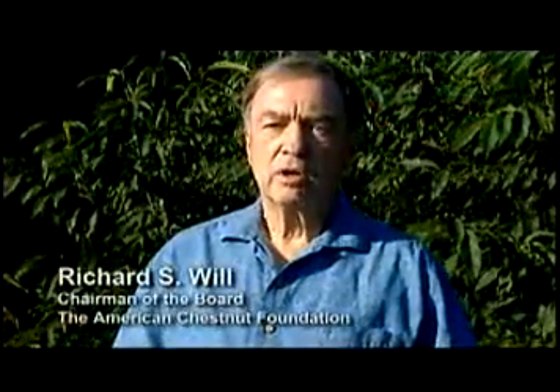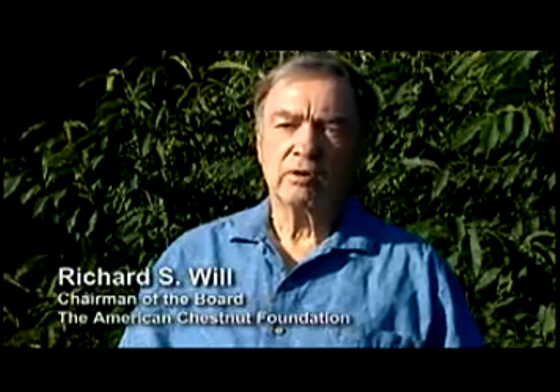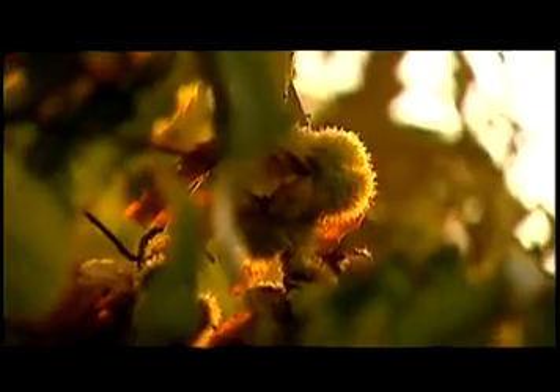We had a huge loss. The whole ecology of the eastern forest was changed with the loss of this tree. We now, after 25 years of research, have come up with a tree that is resistant to the disease and looks and acts like the old American chestnut.